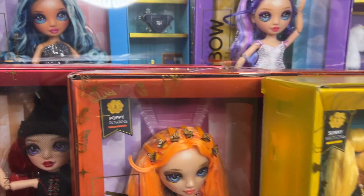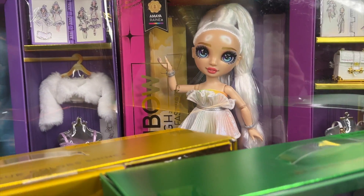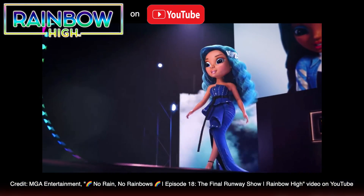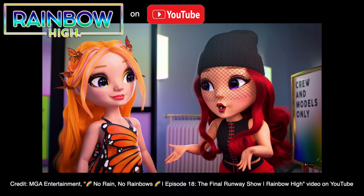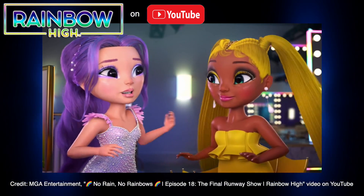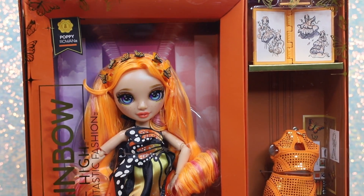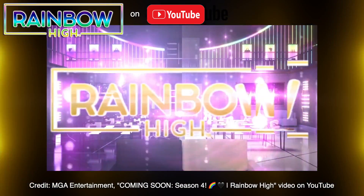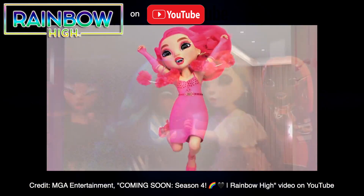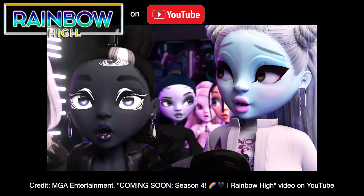Including Rainbow High's Core 6: Ruby, Poppy, Sunny, Jade, Skylar, and Violet, as well as Amaya Rain. As many longtime fans know, the extravagant gowns seen in this line are based on the runway looks we saw all the way back in 2021's animated series season one finale, titled No Rain, No Rainbows. Although we haven't seen these fashions reappear in the animation since the first season, they just might make a comeback in the current season four, which recently premiered on YouTube this past June. As we've discussed previously, the new storyline centers on the Project Rainbow fashion competition. Let us know your hopes and theories for upcoming episodes in the comments.